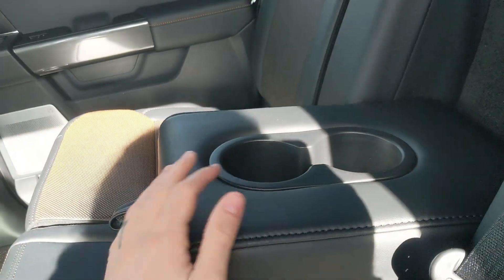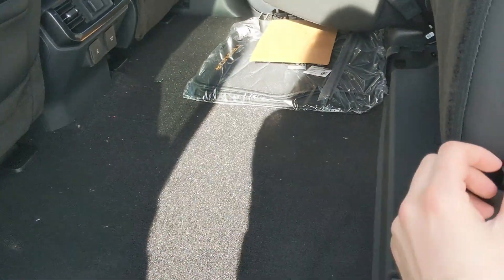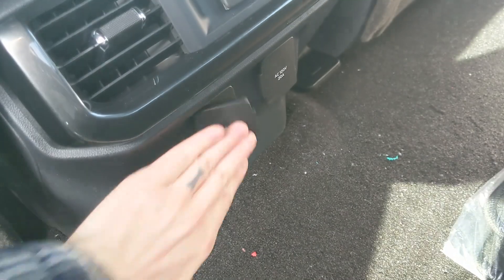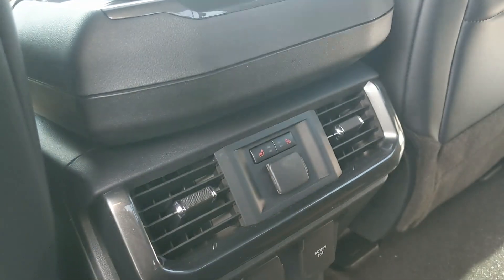In the middle you have fold-out armrests with two cup holders, as well as the seats being able to fold up and out of the way to accommodate any other cargo. In the middle you also have two more cup holders with a 12 volt USB and USB-C, a 120 volt power outlet, and heated rear seats.